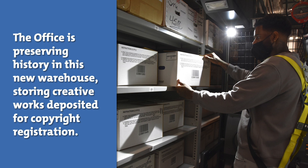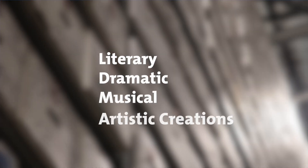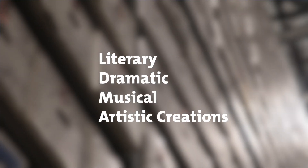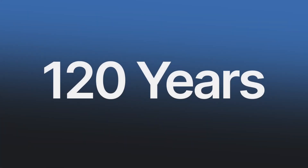The Office is preserving history in this new warehouse, storing creative works deposited for copyright registration. These original works of authorship include literary, dramatic, musical, and artistic creations, just to name a few. The Office retains these records for up to 120 years.